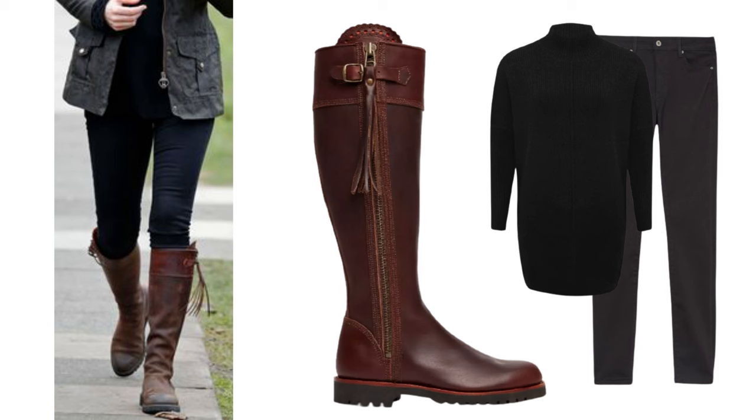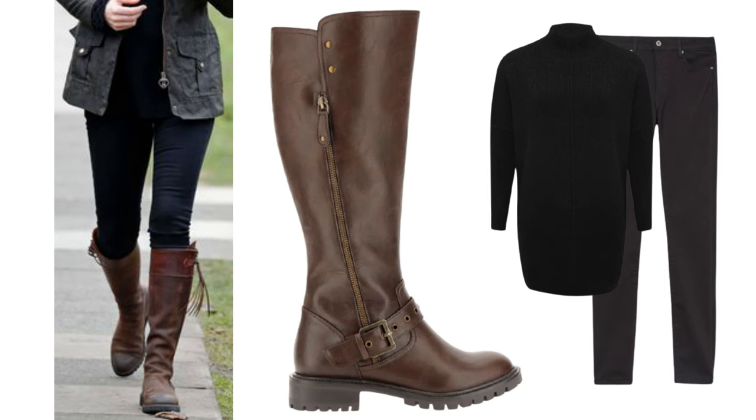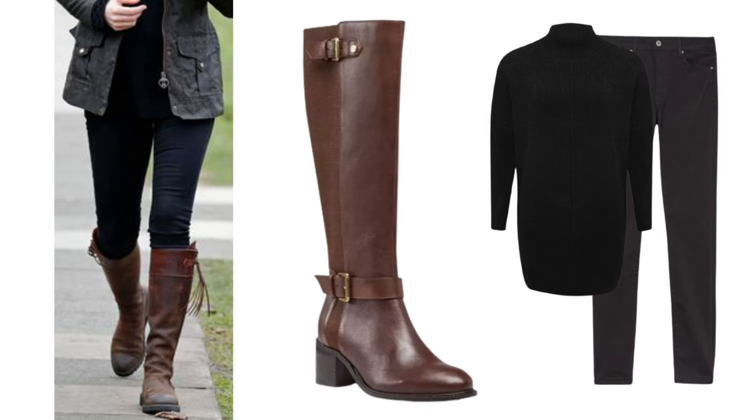These boots are Penelope Chilvers — they're gorgeous, but as you can expect, they're at the higher price end, coming in at around £500. You can get some similar ones at different price points. These are £150, which look very hard wearing but also stylish. These ones are great for anyone who needs a boot with a wider calf and are only £32 now, and I also found these, which are £100.